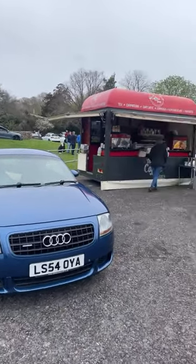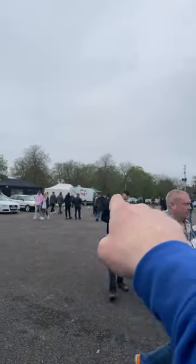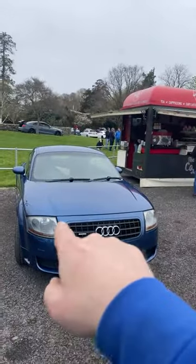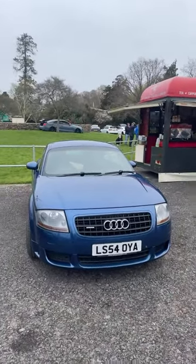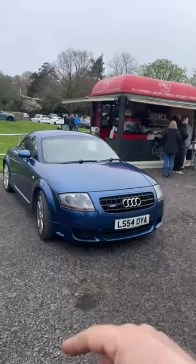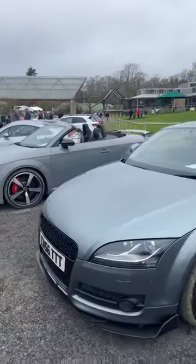122 miles to get here and I got all the way to that flagpole over there and it broke down. It broke down literally 100 yards from where it's parked, and it got shoved here by the great staff, which is nice. I really appreciate them doing that. I think it's the fuel pump relay that may be causing a problem, but let's have a quick look around these other cars.